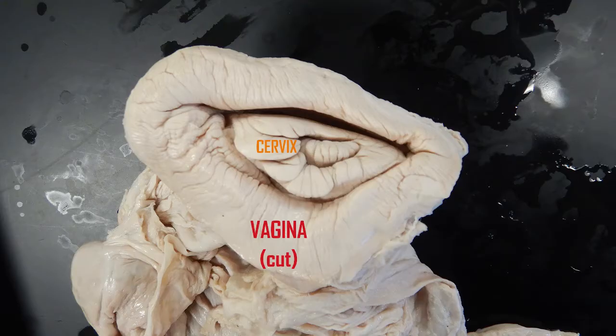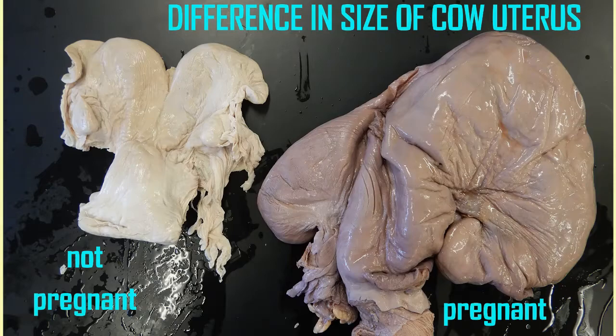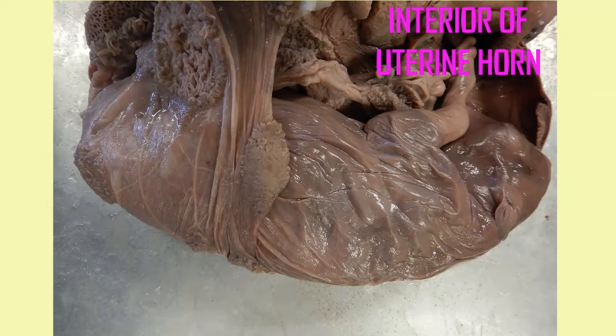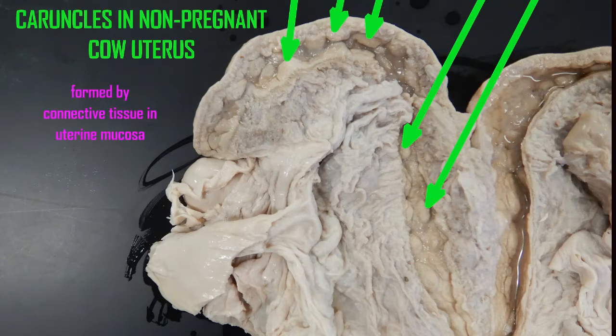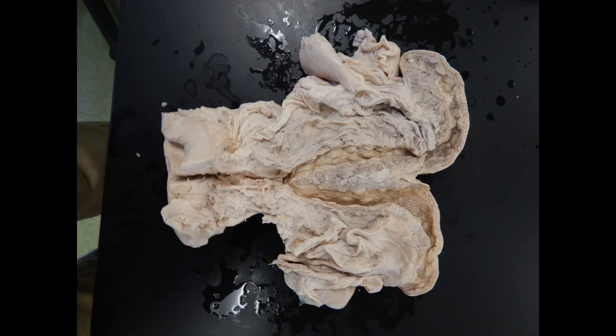The uterus of a pregnant cow is much larger than before pregnancy. As a placental mammal, the fetus obtains its nutrients from its mother and can reach an advanced size. This is because of extraembryonic membranes such as the chorion and allantois which surround the embryo. These attach and form a placenta, but cows as ruminants have a type of placenta known as a cotyledonary placenta.